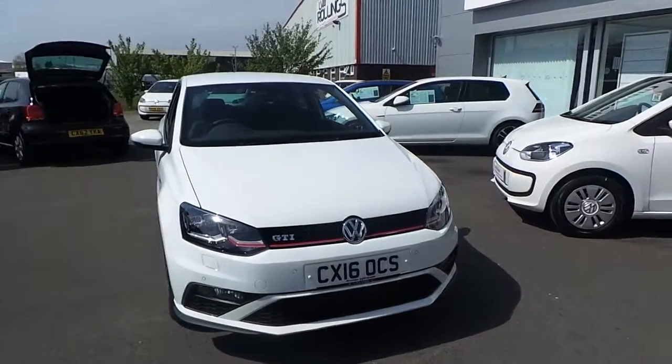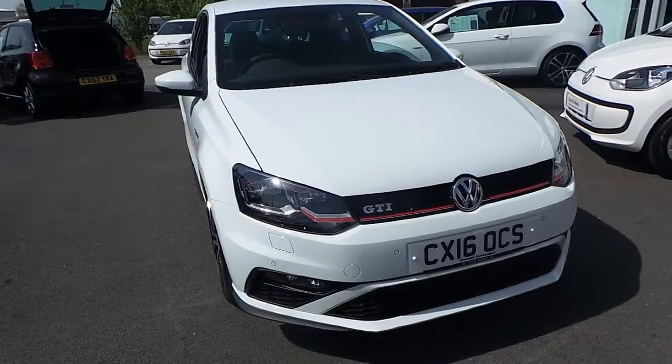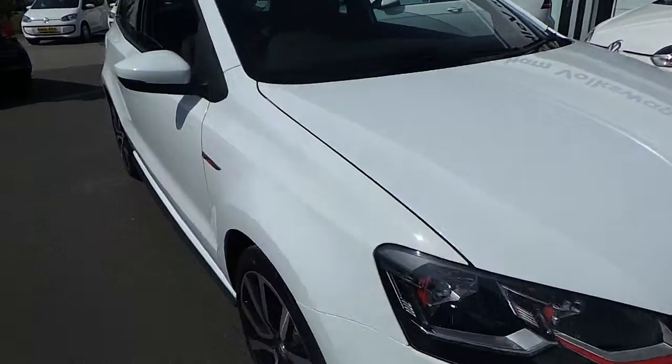Hi, I'm Phil Sadler, one of the sales executives here at Wrexham Volkswagen. I'm going to show you around our Volkswagen Polo GTI 1.8 TSI, 192 brake horsepower, that we have on sale here, finished in pure white.